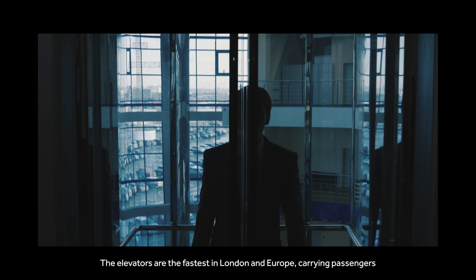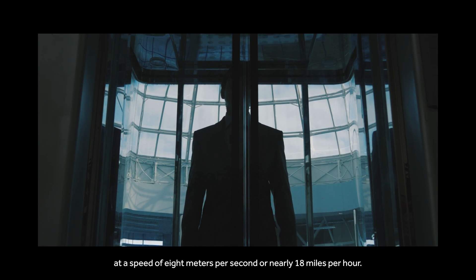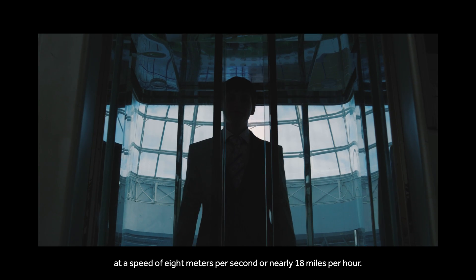The elevators are the fastest in London and Europe, carrying passengers at a speed of 8 meters per second, or nearly 18 miles per hour.